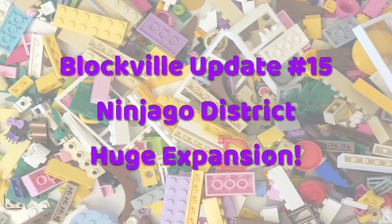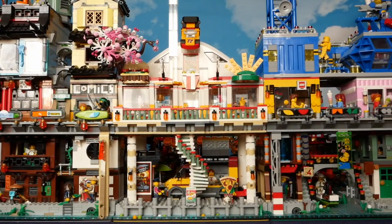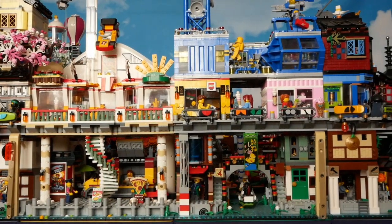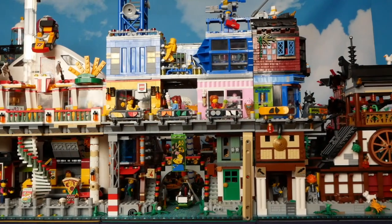Hello folks, Kaz here from Blockhead UK. Let's take a long overdue tour around Blockville's Ninjago district. We start with Ninjago City which sits next to the Pit Stop Diner, and then the block which is topped off with Benny's Space Bar.